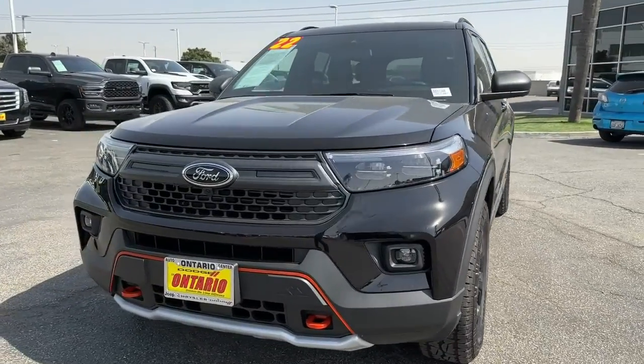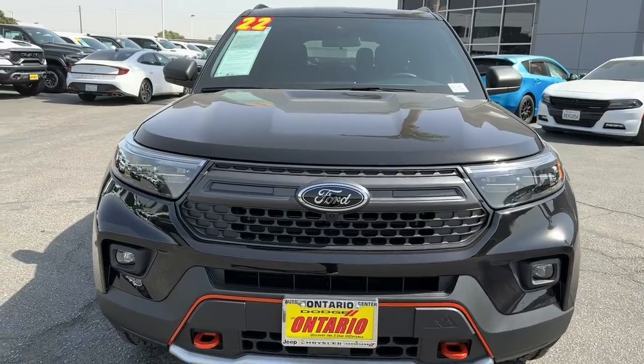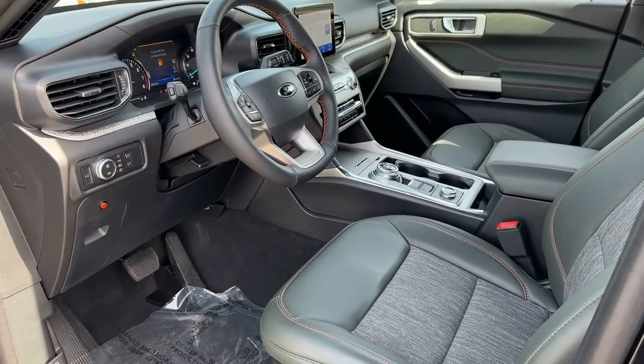Navigation system, keyless entry, sun and moonroof, satellite radio, adaptive cruise control, heated mirrors, lane keeping assist, remote engine start, four wheel drive, backup camera.